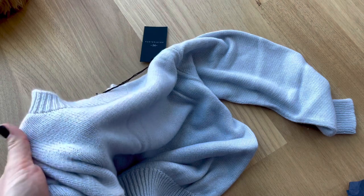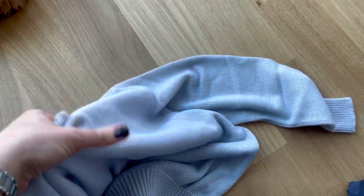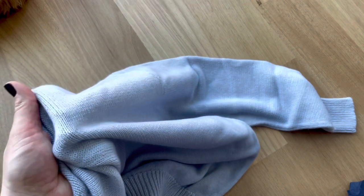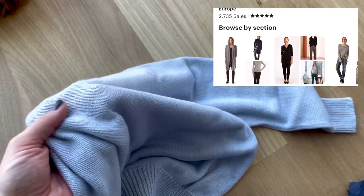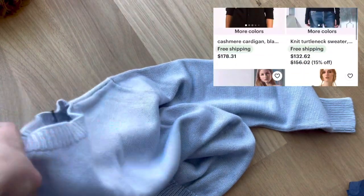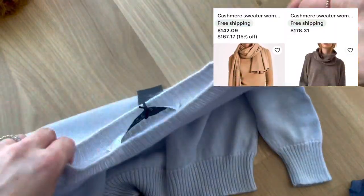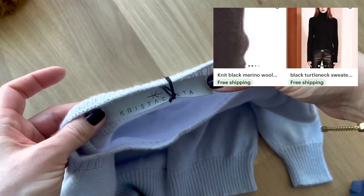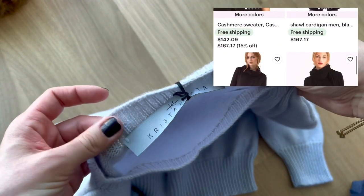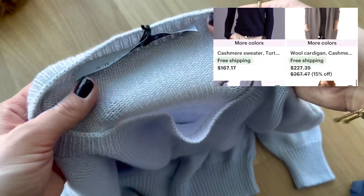It's a very, very soft sweater — it doesn't feel scratchy at all. Now I haven't worn this yet, but I'm happy to report back after I've had a chance to wear it. Just from feeling and touching it, I can tell it's not going to be itchy or uncomfortable. It's just a beautiful, luxurious sweater, and it's nice to be able to support a female-owned Etsy storefront who's just trying to make it.